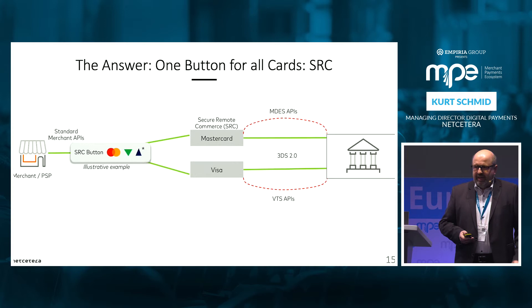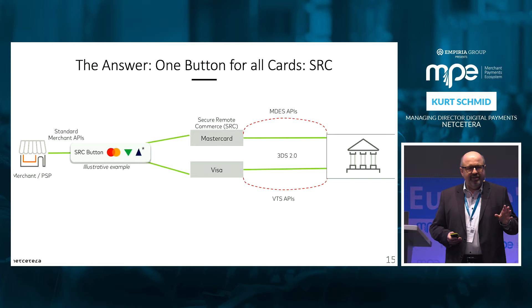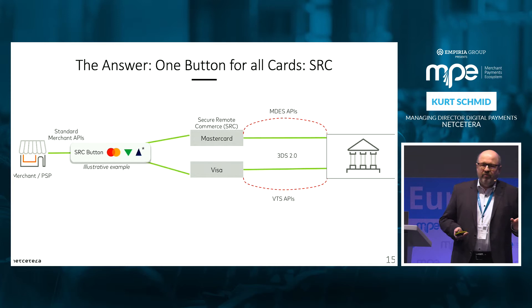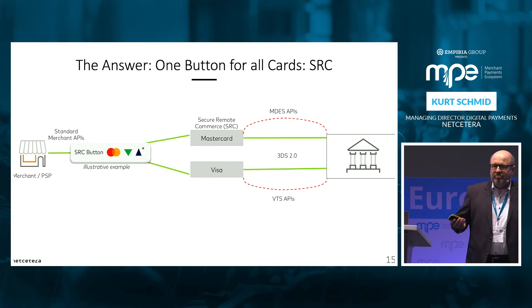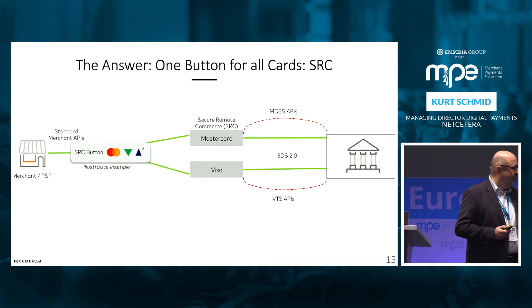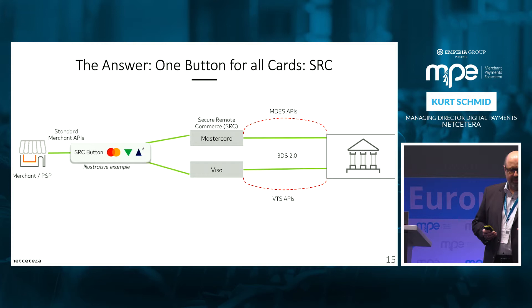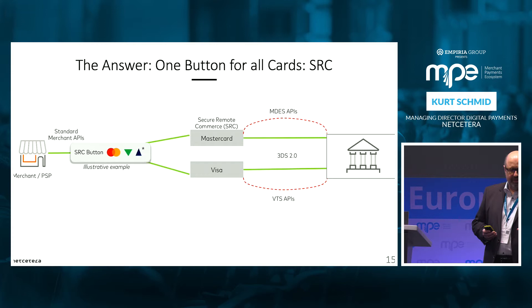The idea is now to replace all these buttons with one button. This button is currently not yet defined — it will be defined in the next three to four months as EMVCo has a working group determining how this button will look. Let's say it's the SRC button, and it is agnostic for all schemes — supports all payment methods including JCB and UnionPay — connected to the tokenization systems of the schemes and to the issuer. 3DS 2.0 is a vital element in this SRC system to get the right level of security for the checkout.